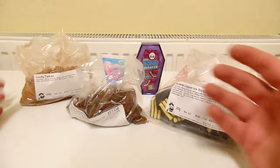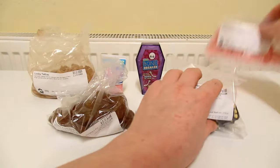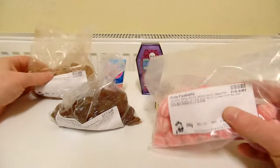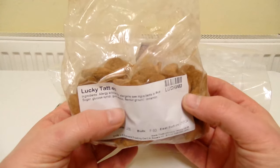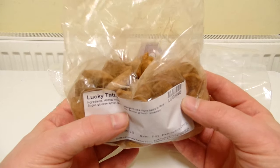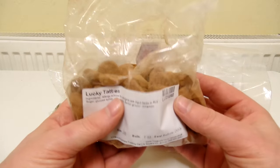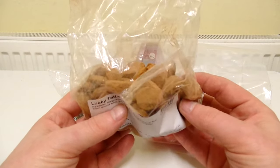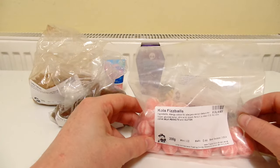So far these have been really really good. Let's try the Cola Fizz Balls next — I love the flavour of cola. I forgot to mention about the Lucky Tatties: they used to be really popular in the 60s and they used to have a little lucky charm inside, which sounds really cool, but sadly you don't get the lucky charm anymore. I guess it could be a choking hazard, but it would be so cool if there was a little lucky charm inside each one.